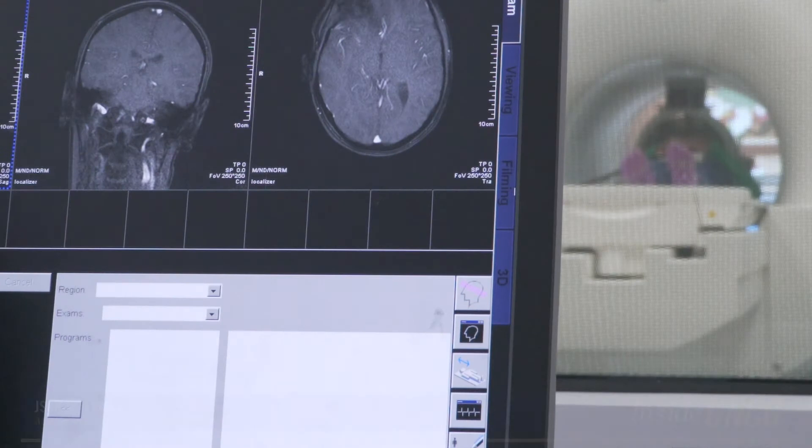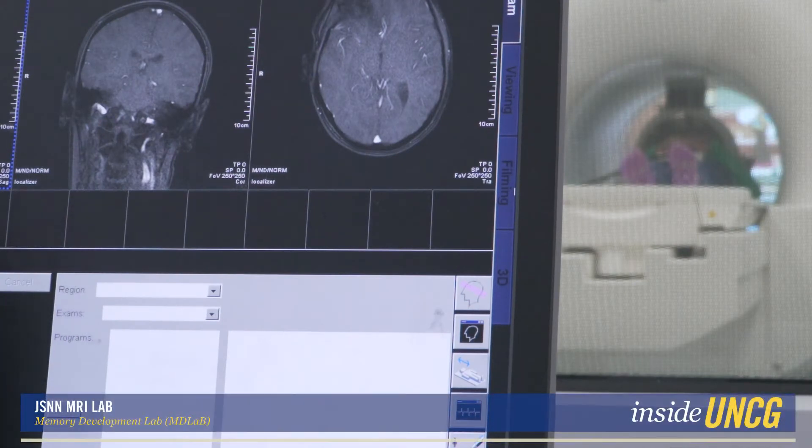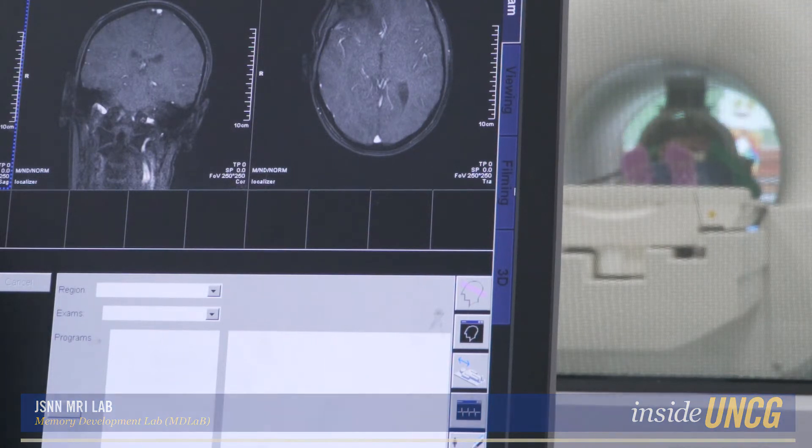Hey Emily, you doing okay in there? Yep. Alright, awesome. So in just a second we'll start the scan. Okay? Okay. Alright, here we go.